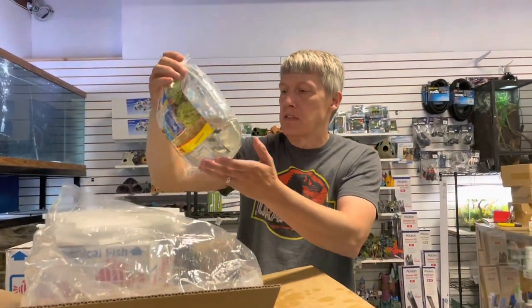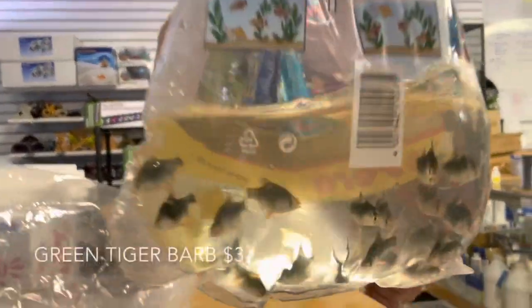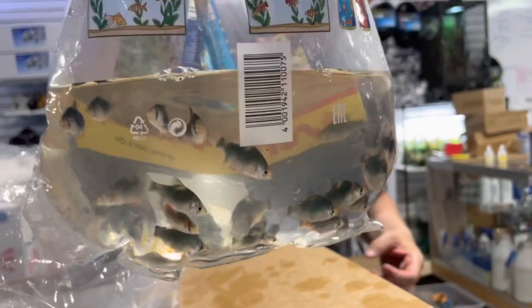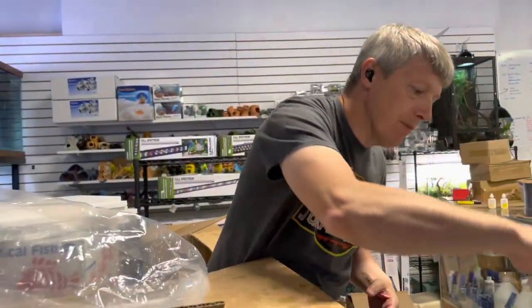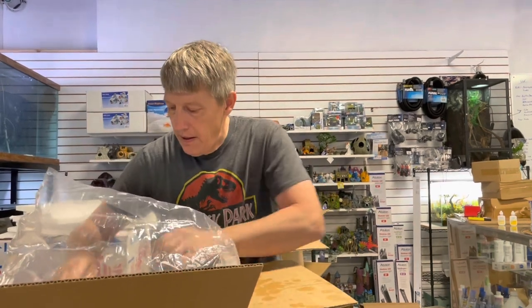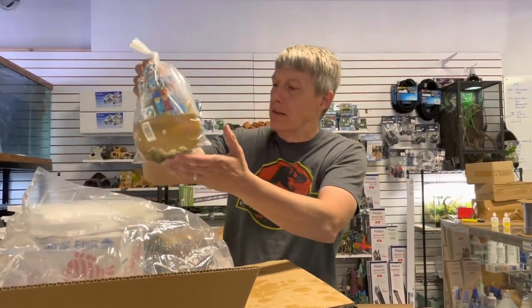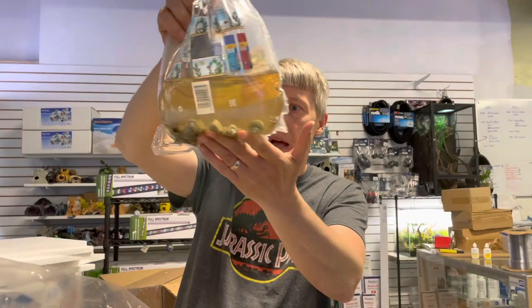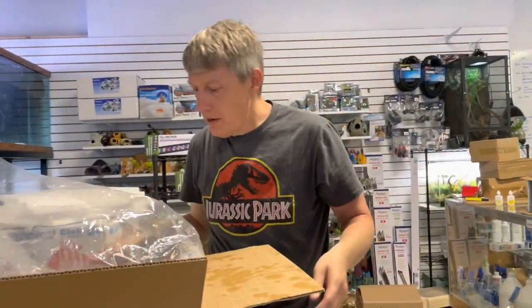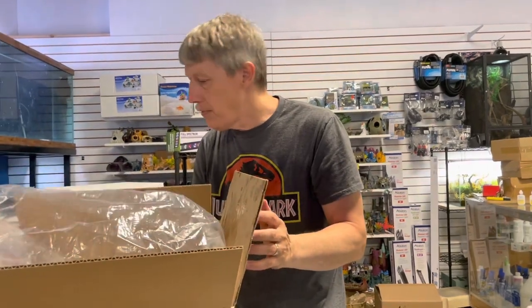Here's a restock on green tiger barbs — green tiger barbs have been incredibly popular this summer. Beautiful, but a little on the nippy side. You want a good group of those to make a school, and don't put them with anything with long fins or they won't have them. Blue mystery snails — just got a whole bag full of blue mystery snails, and that's that for that box.